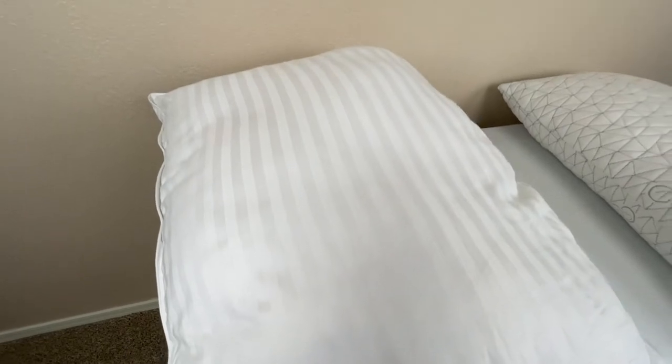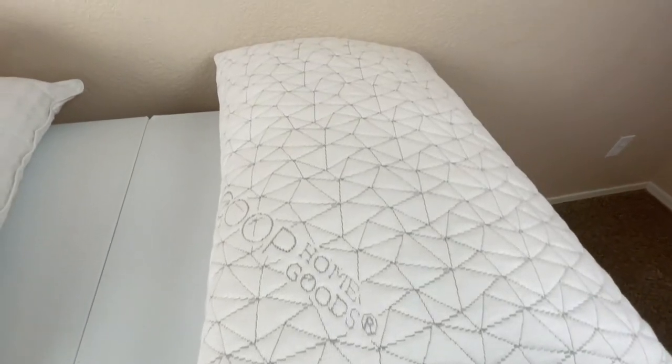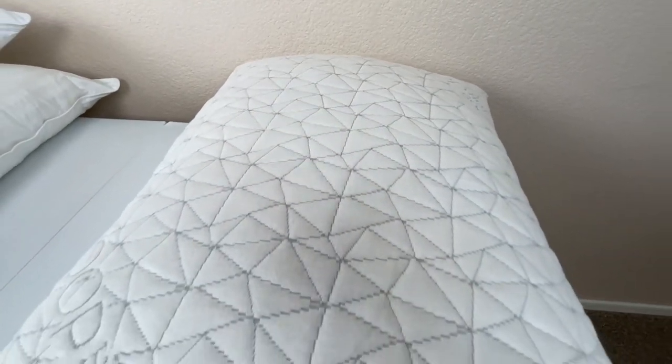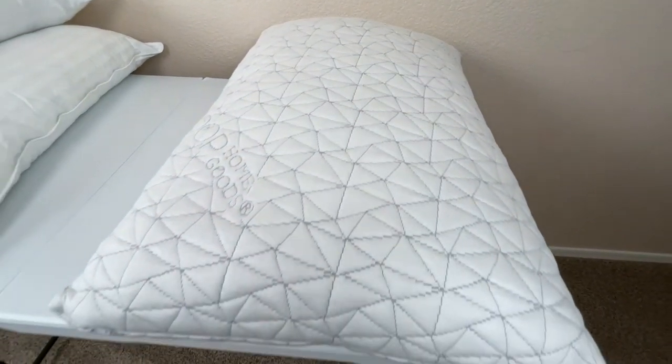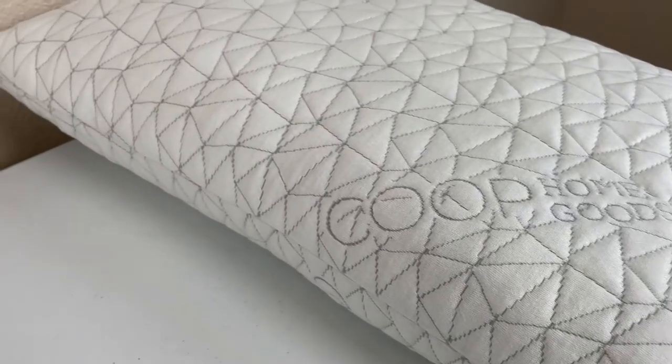This isn't to say that the Beckham Hotel Collection pillows are just really soft and don't give you any support, because they actually really do a good job of that too. But in comparison, the Coop HomeGoods pillow is just going to be better at that. If you're looking for a pillow that might not necessarily be the softest but is going to give you a little bit more support, then the Coop HomeGoods pillow is going to have an edge here.